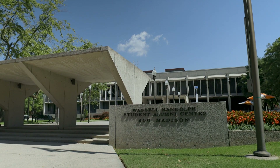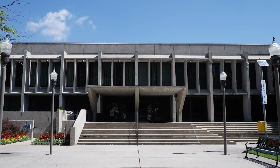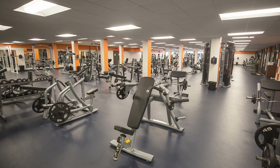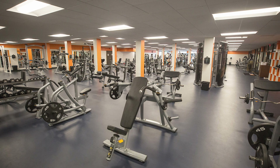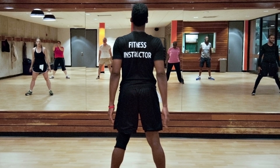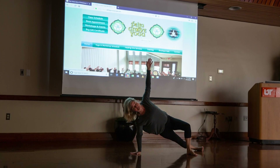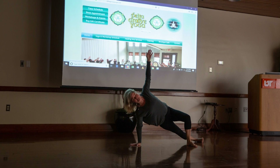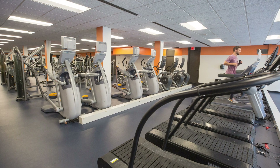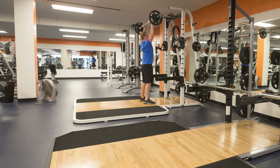Our Student Alumni Center is an important place on campus for student activities. This building has multiple study and meeting spaces, as well as recreational facilities, a fitness center, and wellness and yoga studios. In our brand-new wellness and yoga studio, you can find relaxing spaces and classes led by licensed instructors. Our fitness center is a newly renovated space featuring exercise equipment, cardio equipment, and free weights.